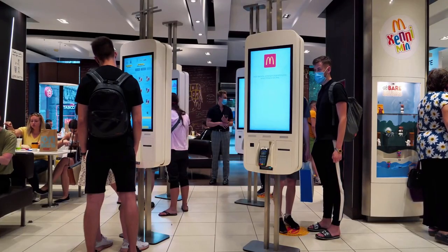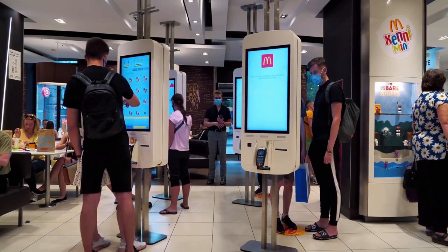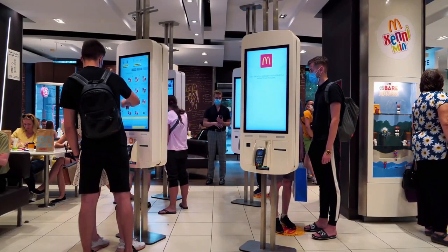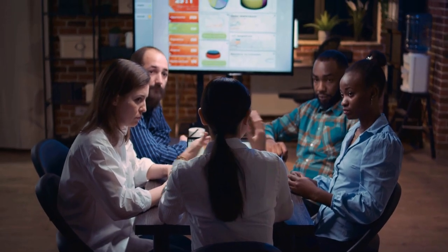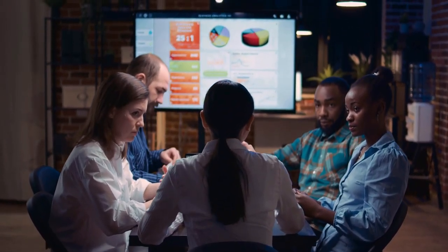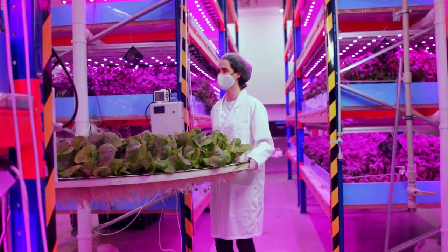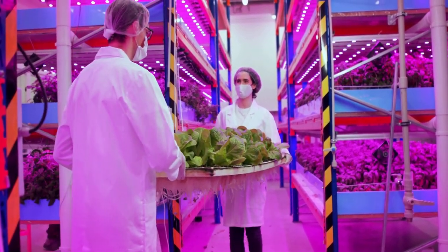McDonald's is committed to adding value to its supply chain through the use of innovation and technology. We have implemented advanced automation and data analytics systems to improve the efficiency and accuracy of our supply chain operations. Additionally, we have implemented a number of sustainability initiatives, such as sourcing sustainable ingredients and reducing food waste, which add value to our supply chain while also being beneficial for the environment.